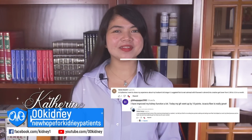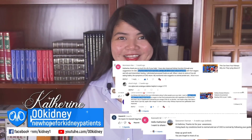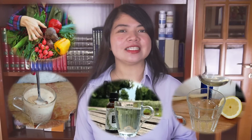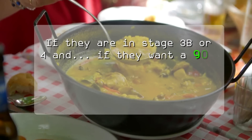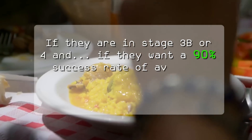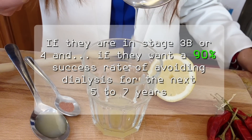Katrin here! I've been helping people suffering from kidney disease avoid dialysis for more than 10 years now, and there are 5 steps every single kidney disease patient should be taking if they are in stage 3b or 4 and if they want a 90% success rate of avoiding dialysis for the next 5 to 7 years.